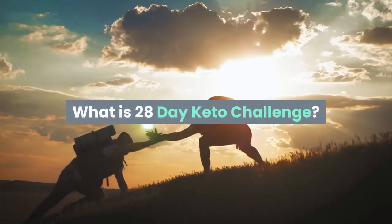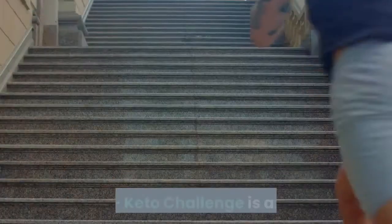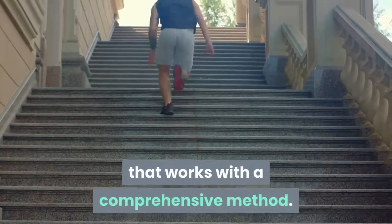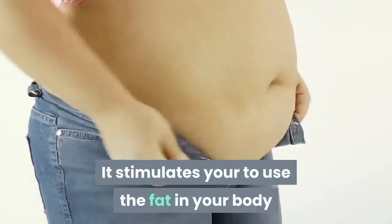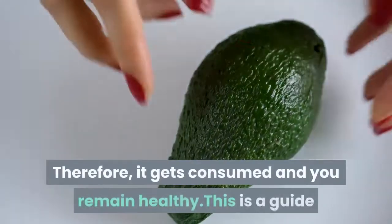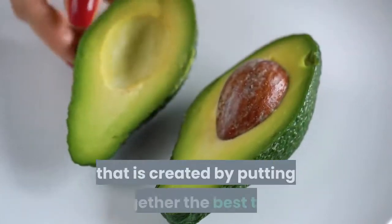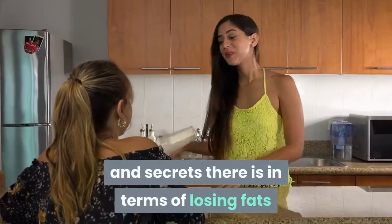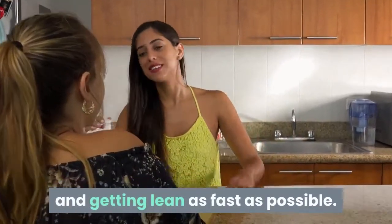What is the 28 Day Keto Challenge? The 28 Day Keto Challenge is a system that works with a comprehensive method. It stimulates your body to use fat as energy instead of carbs, so the fat gets consumed and you remain healthy. This guide is created by putting together the best tips and secrets for losing fat and getting lean as fast as possible.